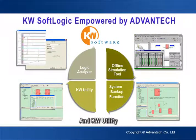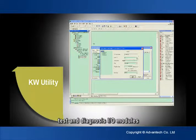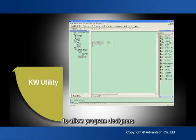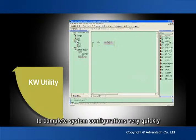KW Utility allows program engineers to set, test, and diagnose I/O modules, providing a flexible software design environment that allows program designers to complete system configurations very quickly.